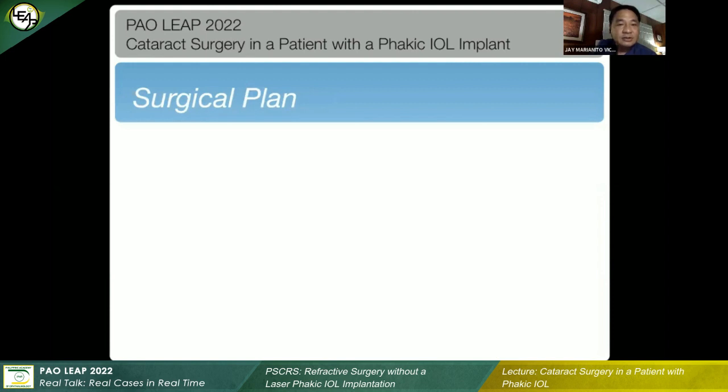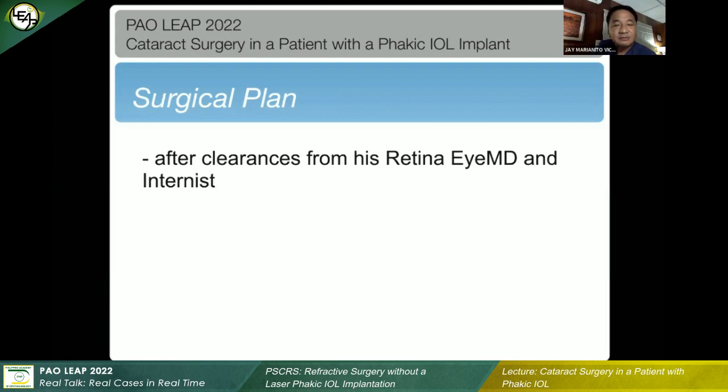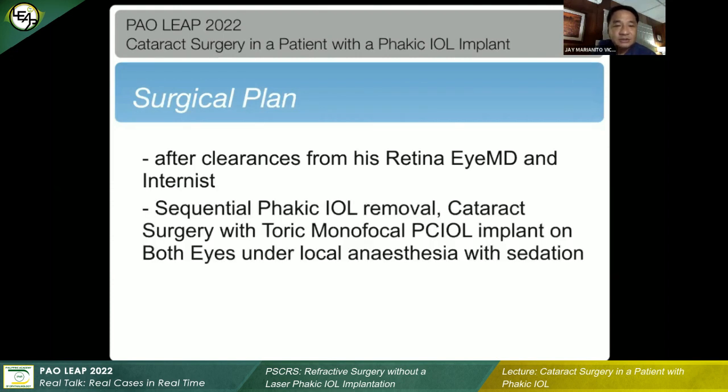The surgical plan was: after getting clearances from the internist, the anesthesiologist, and especially from his retina specialist whom he had been following up with regularly, we discussed with the patient doing a sequential phakic IOL removal, cataract surgery, and then implanting a toric monofocal PCIOL to take care of the significant corneal astigmatism in both eyes. We decided to do this under local anesthesia with sedation because, given the long eyeball, I was anticipating significant retropulsion of the eye, which some patients find very inconvenient or even painful.